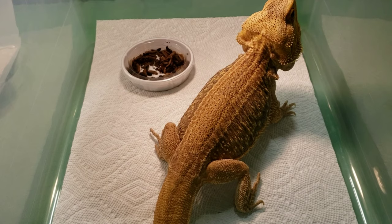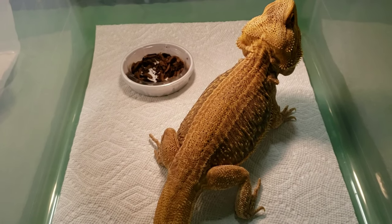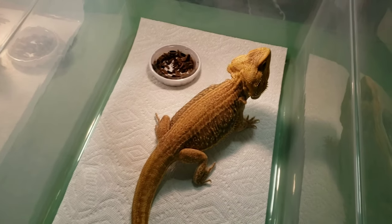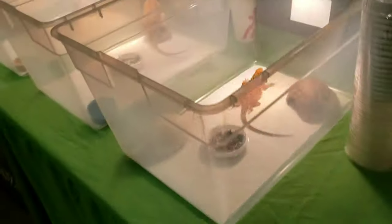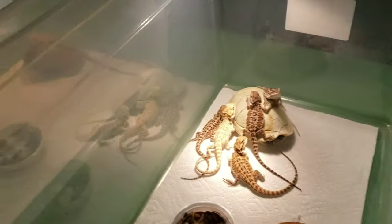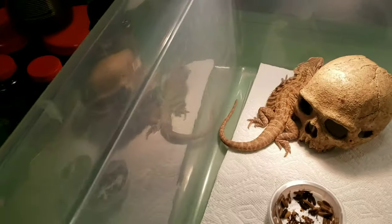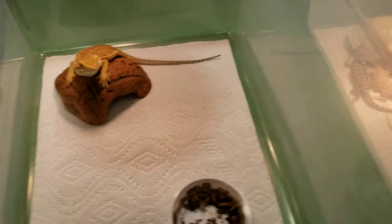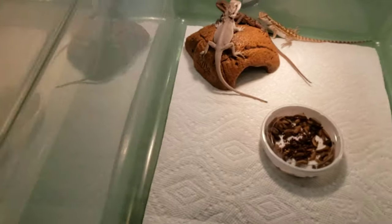This is a Hypo Citrus Genetic Stripe Leatherback Dunner, 100% Het Trans. But I am keeping some offspring from him so I don't really need him. I'm trying to make room so I can focus in on everybody a little bit more and give everybody a little bit more attention — get back to my roots of producing dragons that are going to be great pets or potential breeders. Quality over quantity, that's the goal.